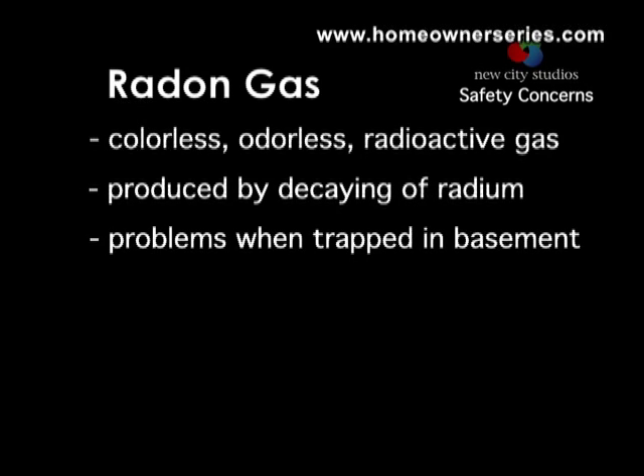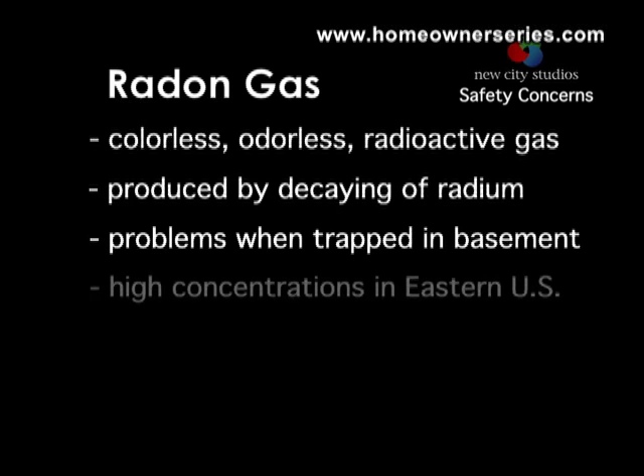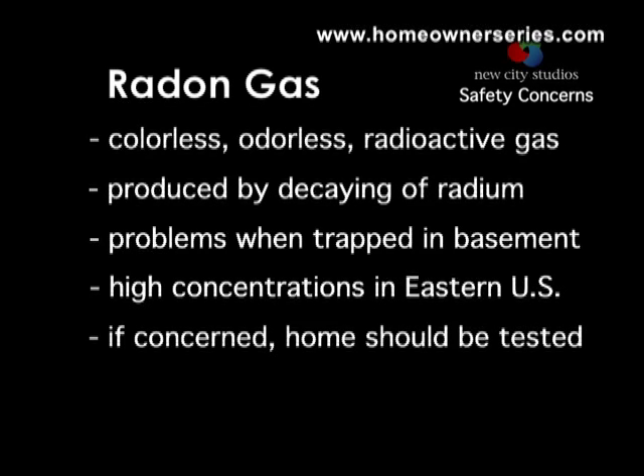The concern to humans is the trapping of radon in a basement that has seeped in through cracks or other openings. Some areas of the eastern United States have high concentrations of radon gas in the ground. If the home is in a high radon area, the gas may build up inside the home to unhealthy levels. You must ask if you are in such an area and test the home to be certain.